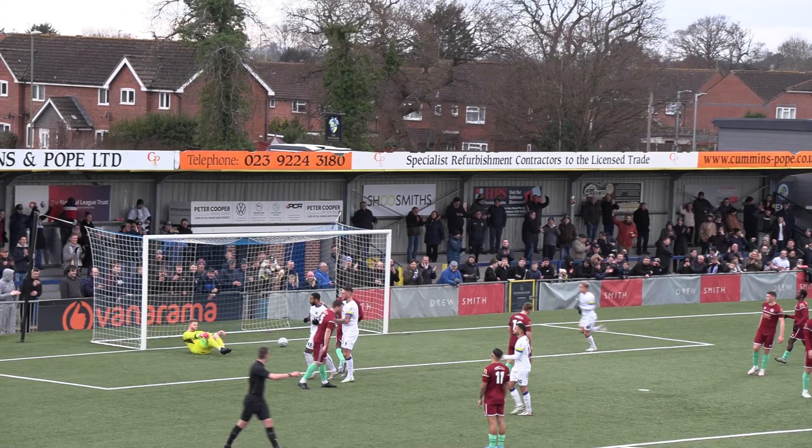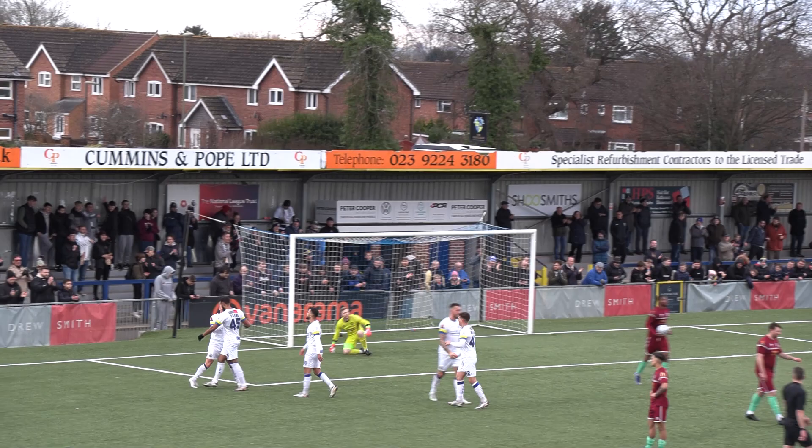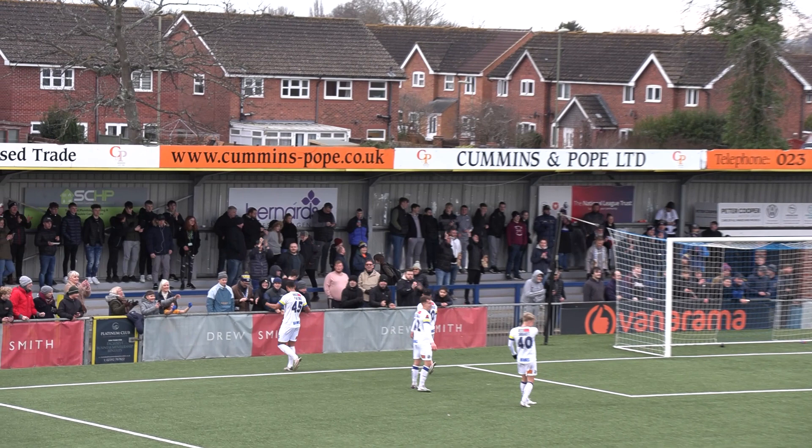Whistle to the lips — it's Payne versus Marsden. Payne strikes it underneath Marsden and into the back of the net! The goalkeeper went the right way but there was too much power on the ball. Payne has scored again for the Hawks from the penalty spot. Havant & Waterlooville two, Chelmsford City nil. Andrew Haynes: another mistake, another Hawks goal.